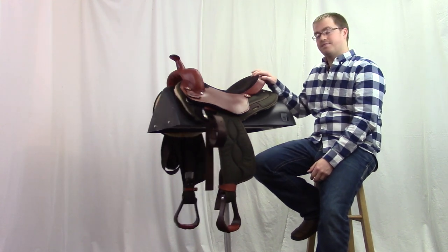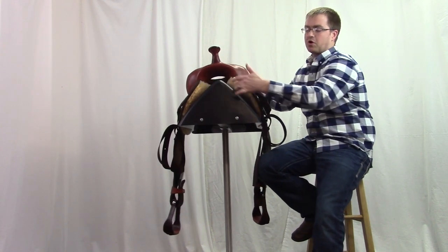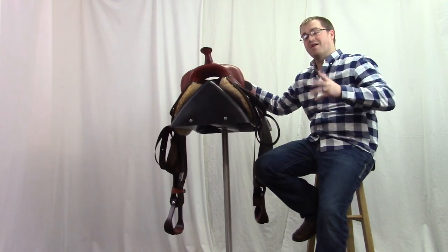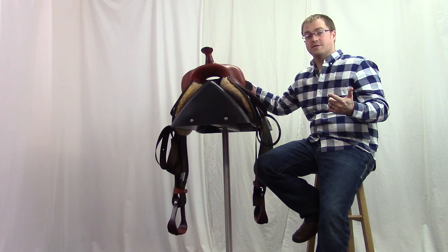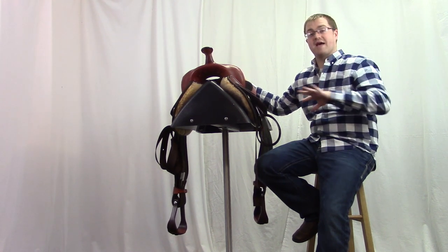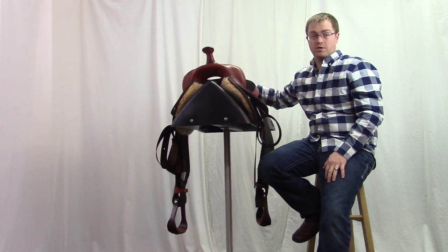The tree on this saddle is an extra wide bar spread. It has a seven inch gullet width, so it's going to be great for Halflingers, foundation quarter horses, and other large horses that have a barrel shape. If you need that extra wide spread, this would be a great option for your horse.